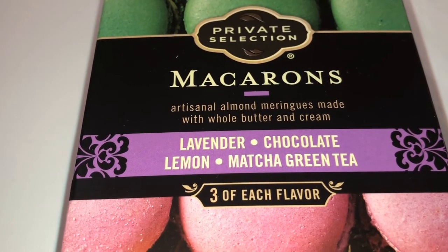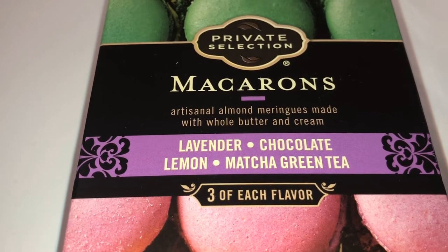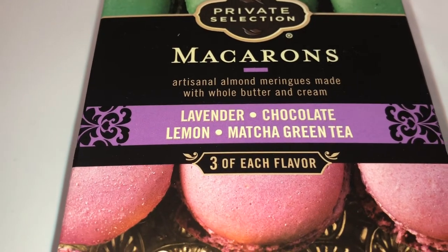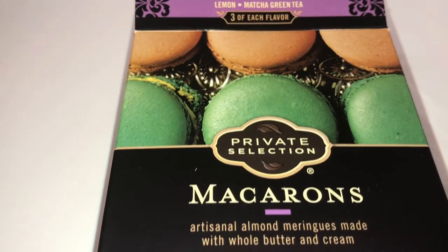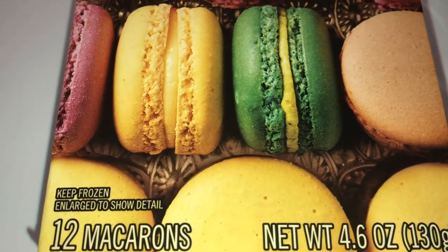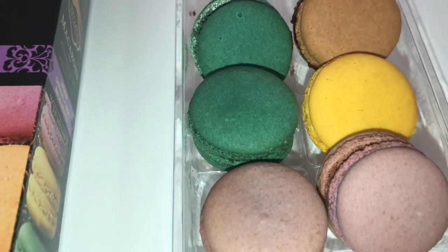The day ended and I'm finally back home. I think I'm going to end it with this — one of my favorite treats. These are macarons from the brand called Private Selection, which I got from Smith's grocery store. They come in lavender, chocolate, lemon, and matcha green tea. They come frozen and you just defrost them — they are so good. They only cost $7.99 for a pack of 12, so that's under a dollar each. Amazing!